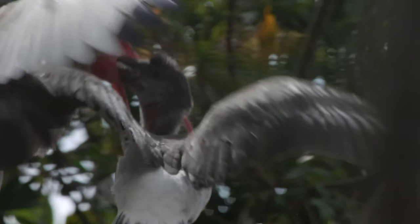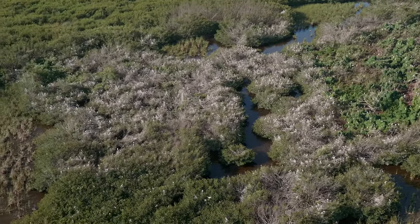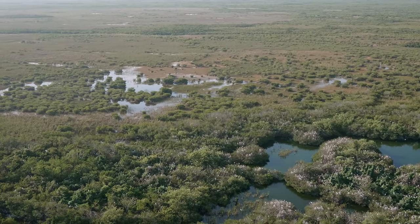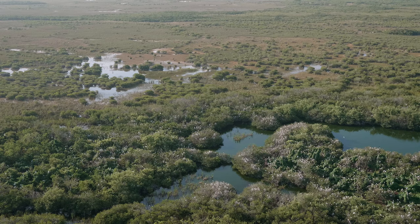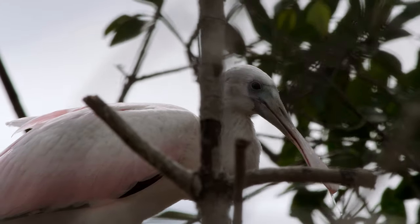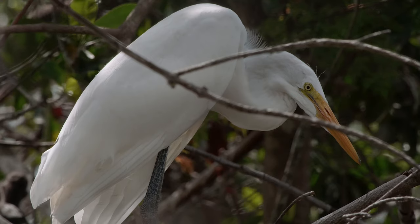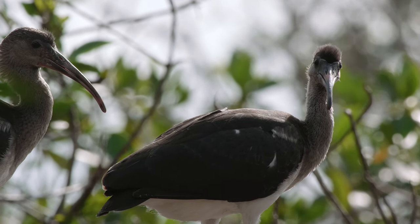A white ibis feeds its darker gray chick. It's a great spot where Shark River Slough and its freshwater meets the brackish water, creating a really unique environment with the sawgrass meeting the mangroves. The freshwater from there goes out to Florida Bay and the Gulf of Mexico. It's a great spot for wading birds because they have two places to look for food — they can go into Shark River Slough for freshwater fish, and they're also going out to the west coast for crabs and brackish aquatic prey.